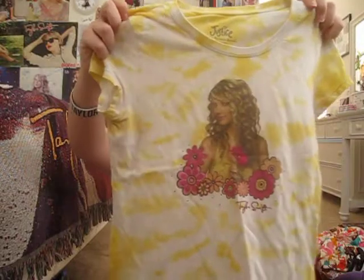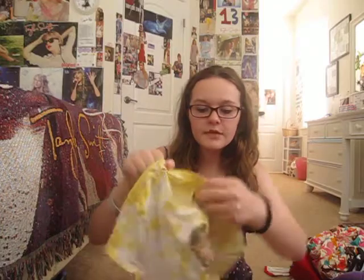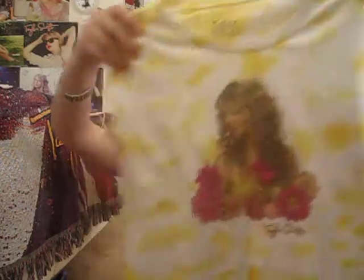So this shirt obviously does not fit me anymore because it's really small — it's a size 12 for kids. I got this shirt at Justice, I want to say like 2007–2008. It's the Beautiful Eyes cover and it just says Taylor Swift.